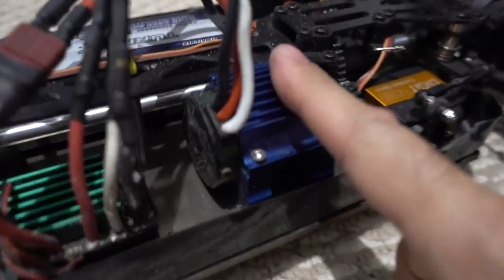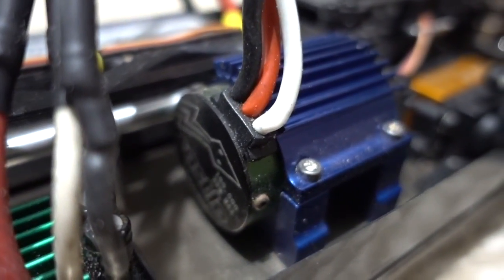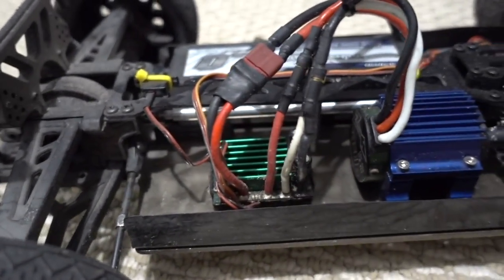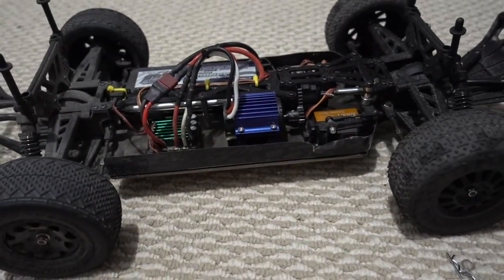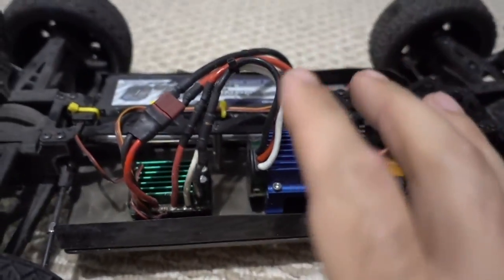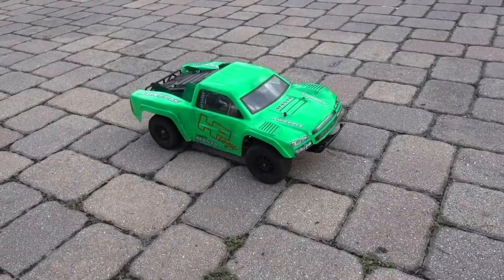Then we upgraded the motor and ESC to a Castle Creations setup. This is the Castle Creations SCT Motor — I originally had the SCT speed control too, but tragically I burned it up trying to run like four cells on this thing. It wasn't a very good thing and I blew up the original motor too. Either way, this setup now running on two cells is pretty formidable.